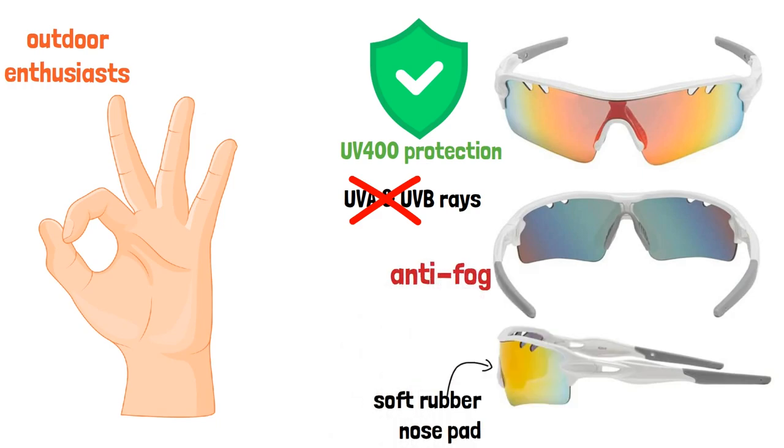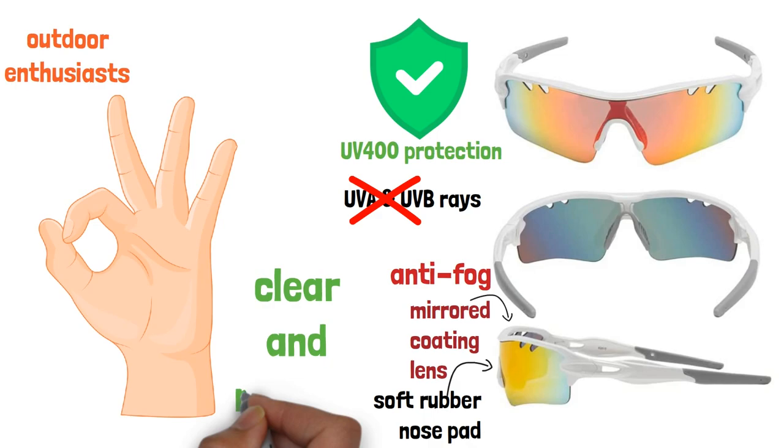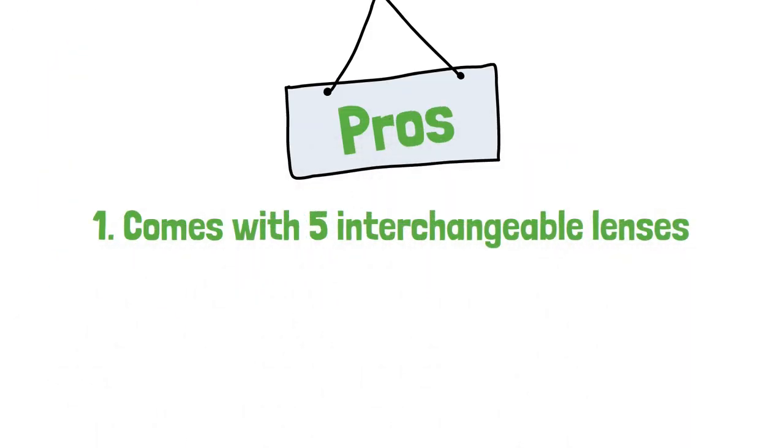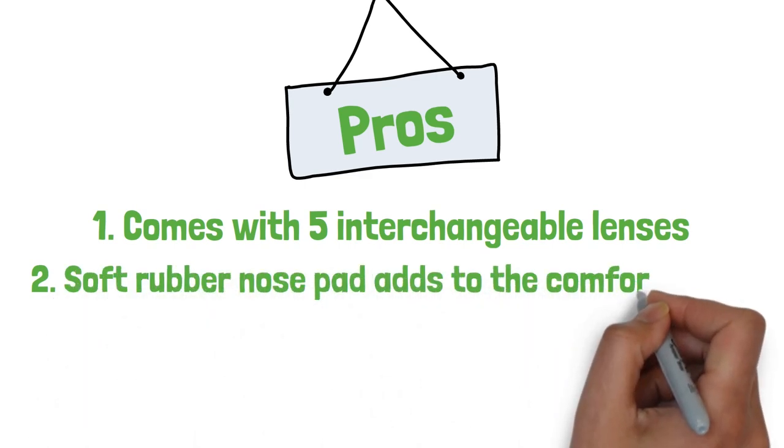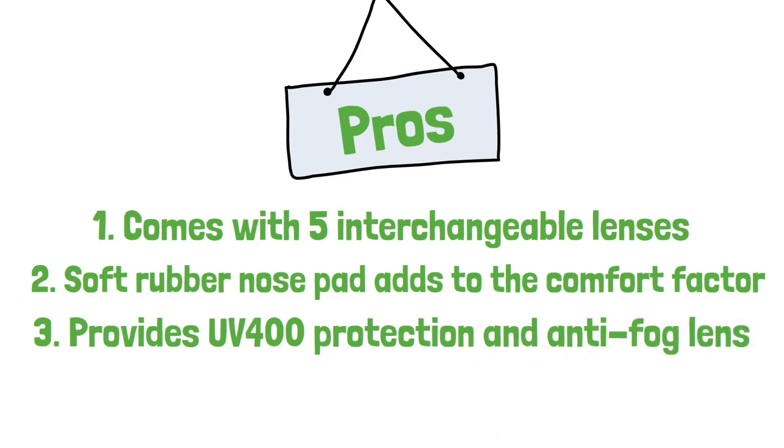These cycling sunglasses are also anti-fog and have a mirrored coating lens, making the scenery clear and natural. Pros: comes with 5 interchangeable lenses, the soft rubber nose pad adds to the comfort factor, provides UV400 protection and anti-fog lens.